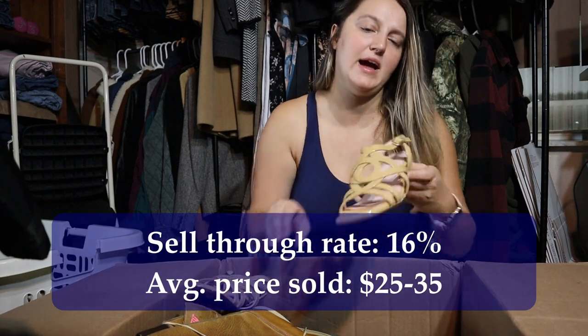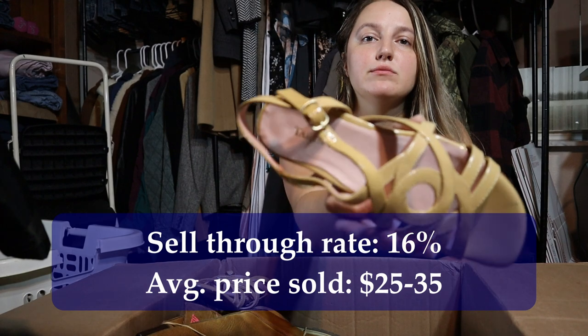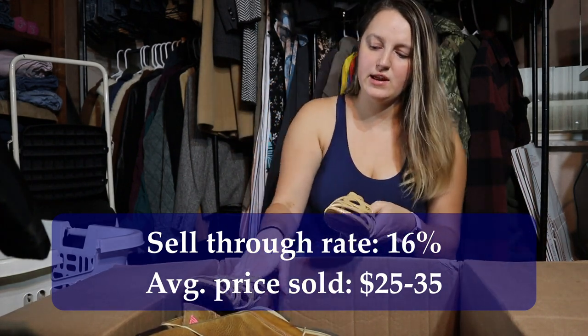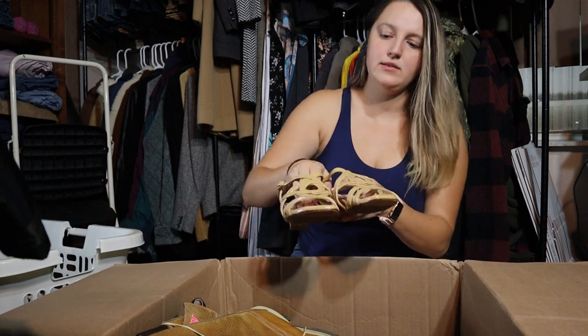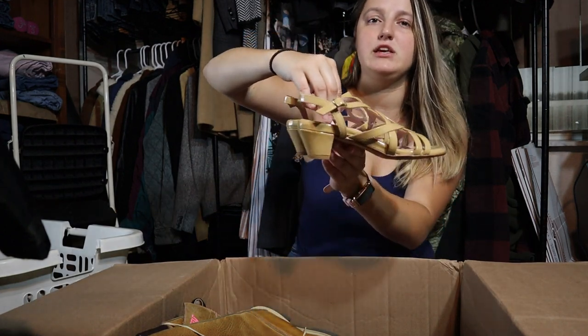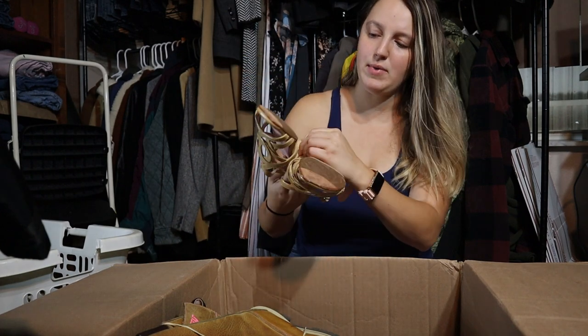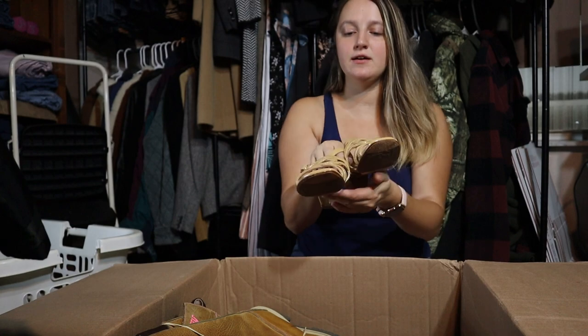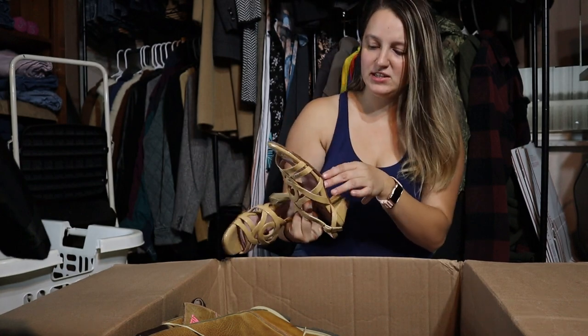These are by Taryn Rose — definitely never heard of that brand before. These are like a patent leather heeled sandal in pretty good condition. The bottoms look really good. These are a size 6, so I will definitely be interested to see how these sell.